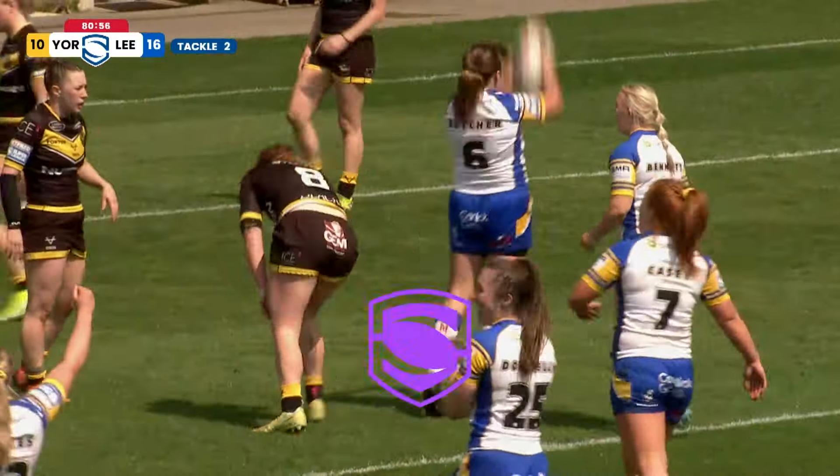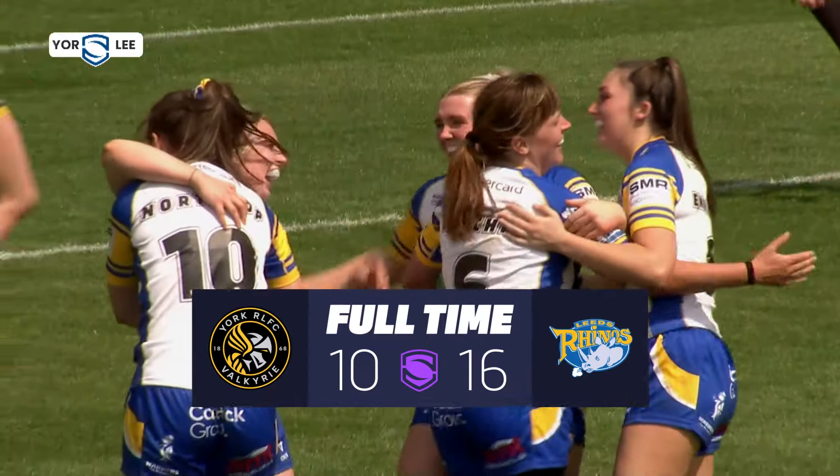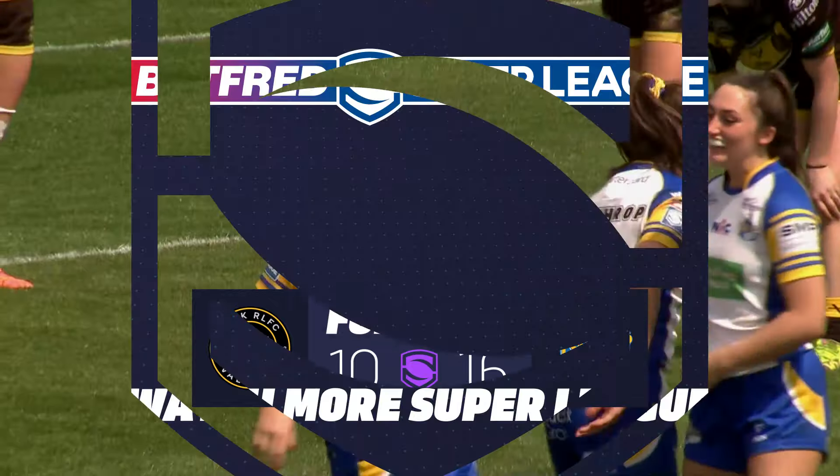And there is the hooter. Leeds Rhinos win, 16 points to 10, against the York Valkyrie.